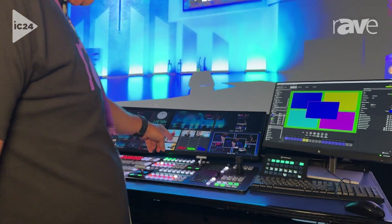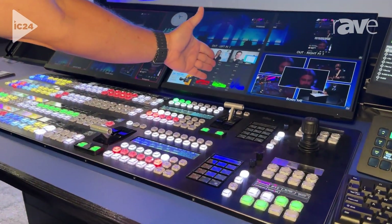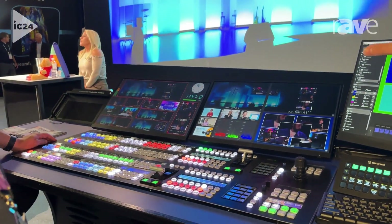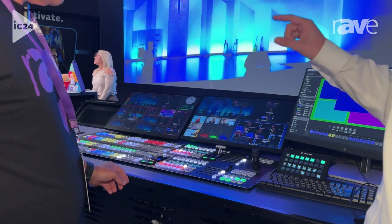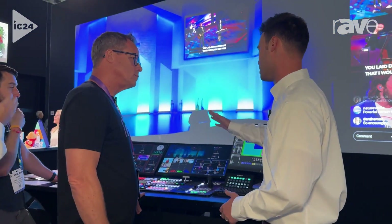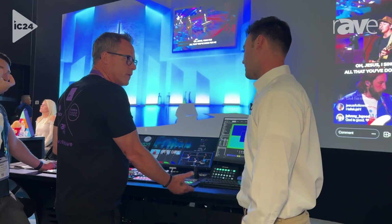A lot of the functionality is also up here on the display. This can be touch screen — yes, it can be. We actually have a separate touch control that you can use with a multi-view to actually cut your show. You can touch buttons, push them from preview to program, all from a multi-view.